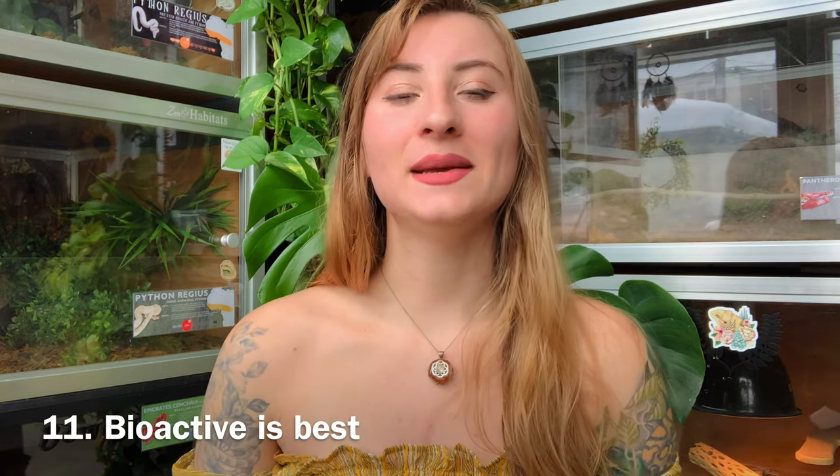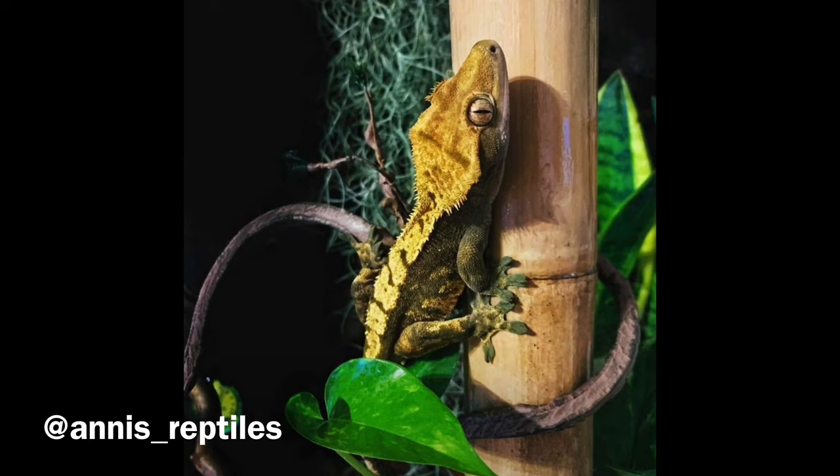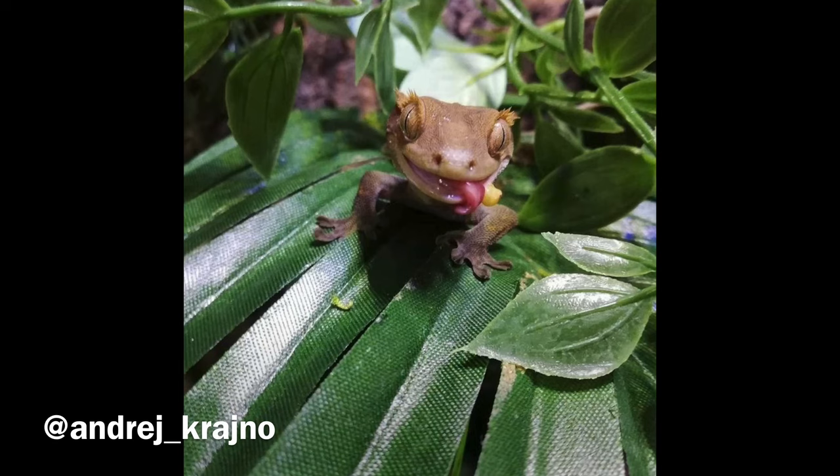Bioactive enclosures are the best option for crested geckos. A bioactive setup uses a substrate that contains microfauna — like springtails and isopods — that eliminate waste within the enclosure, working as its own ecosystem. You can also provide live plants, and the microfauna will clean up plant waste as well. It's a very natural, healthy environment that will keep things cleaner and more enriching for your animal, replicating how it would live in the wild. My goal is to eventually have all of my geckos in bioactive enclosures.